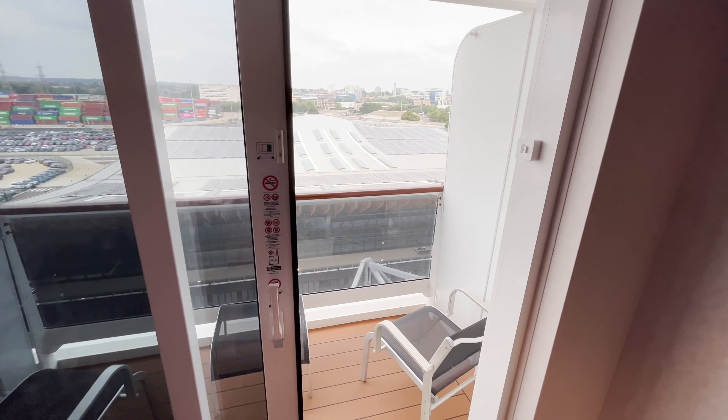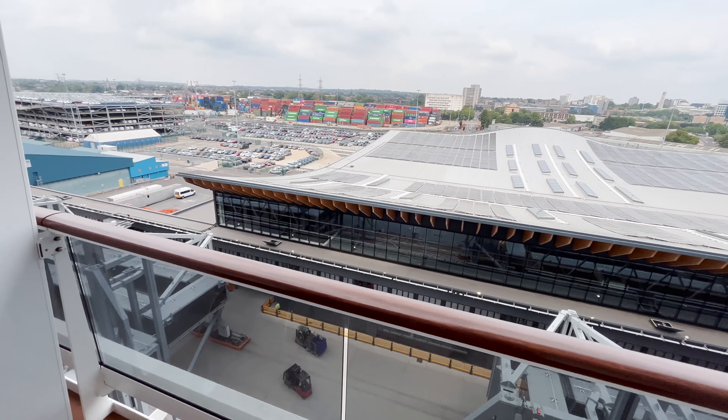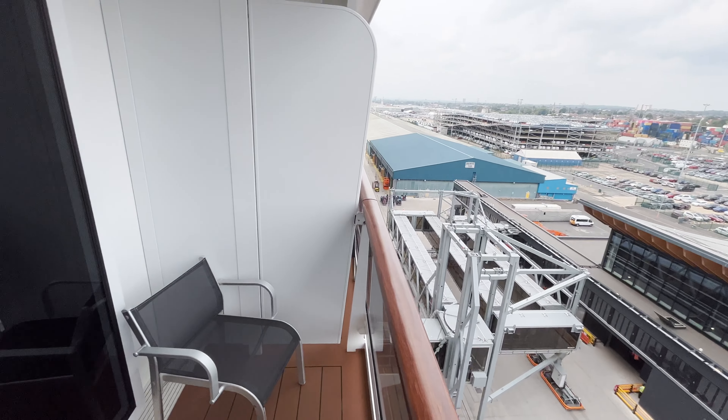Our balcony was six metres squared with two chairs and somewhere to set your drink or your feet, and it was perfect to relax on a sea day or on a cruise to watch the beauty of sailing into a Norwegian fjord.